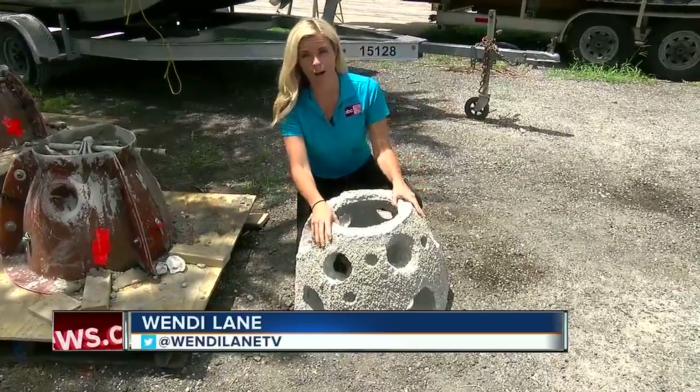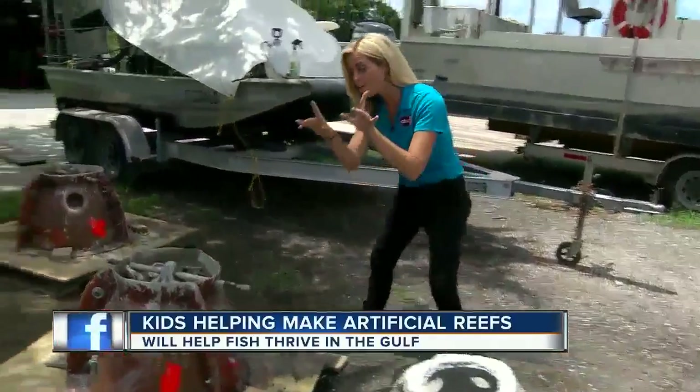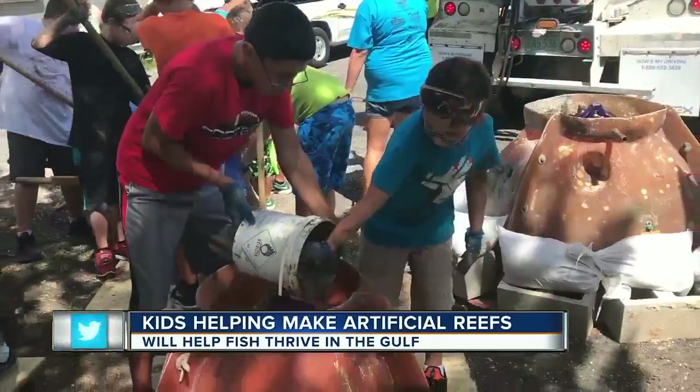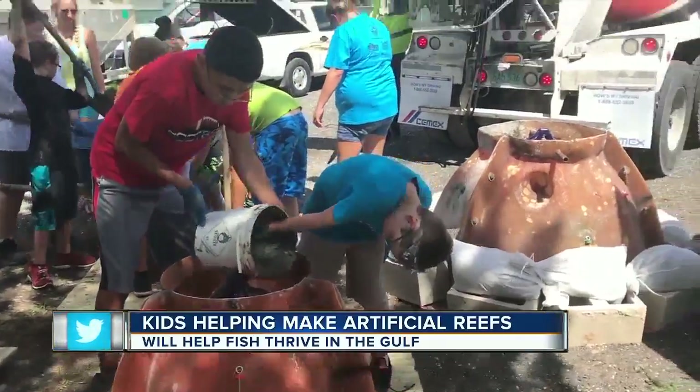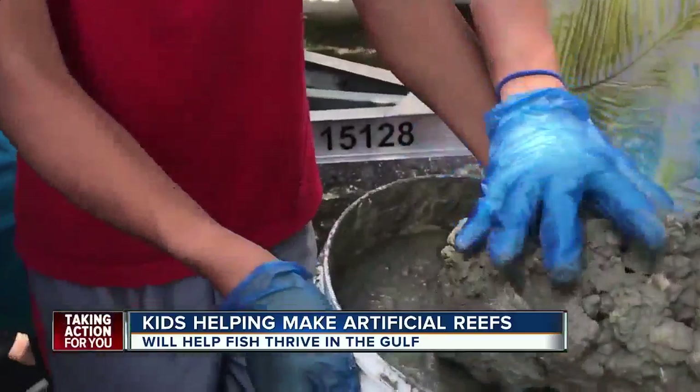Here's the finished product — an odd-looking concrete ball that's a home for fish — but it starts out with a lot of hard work. It begins with a mold, cement, and the will to get a little messy. We're going to do this!